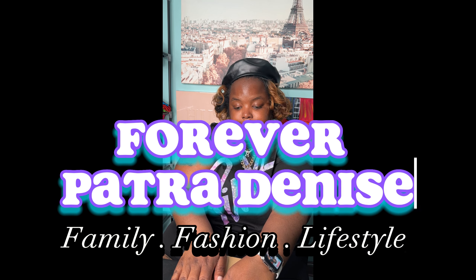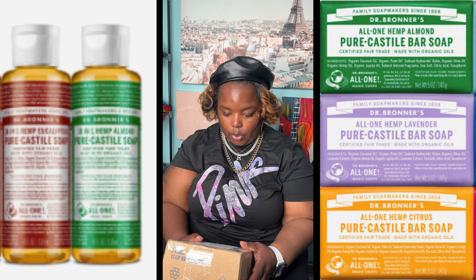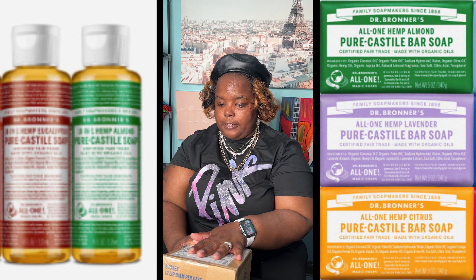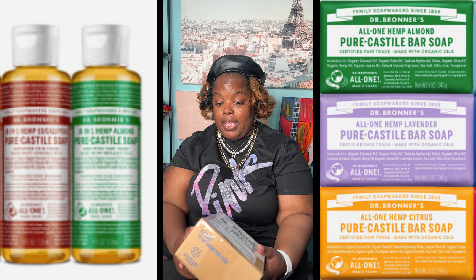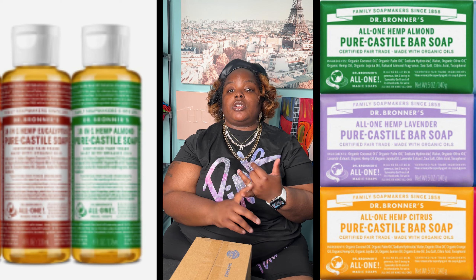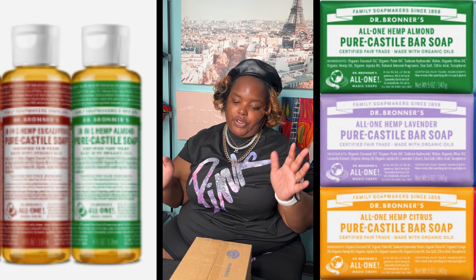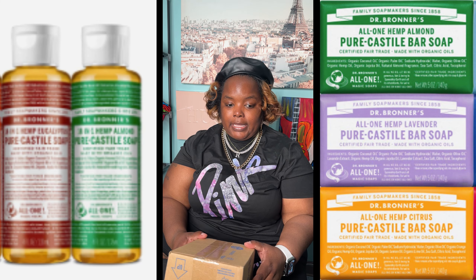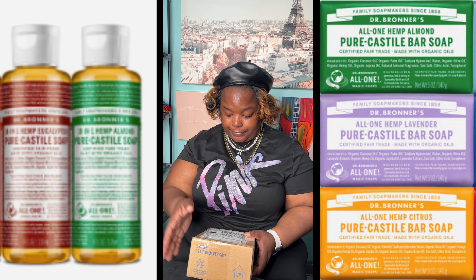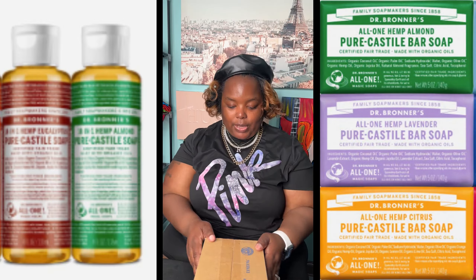I have been waiting for this box for a while. I reached out to this company because I am a loyal purchaser — I shop from them for my entire household, my daughters, myself, from body to dental hygiene and so many different things. I wasn't expecting a reply back, but they put me on a PR list, so we got a package!